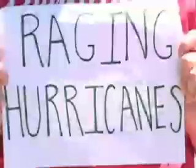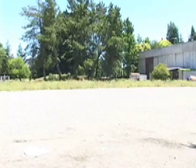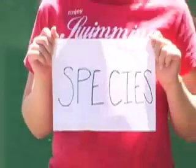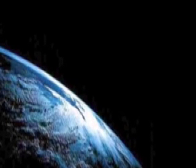Imagine a world ravaged by hurricanes, a world where thousands of species are going extinct, a world plagued with massive floods. Fortunately, we can make choices that will lead our world to a more sustainable future.